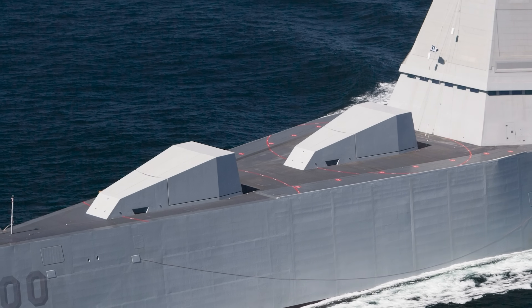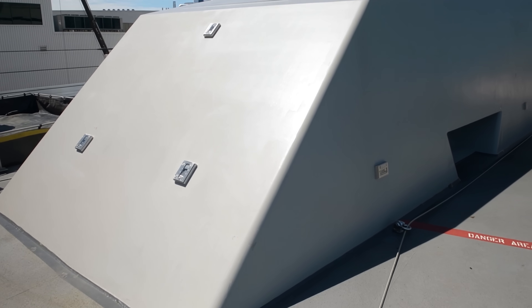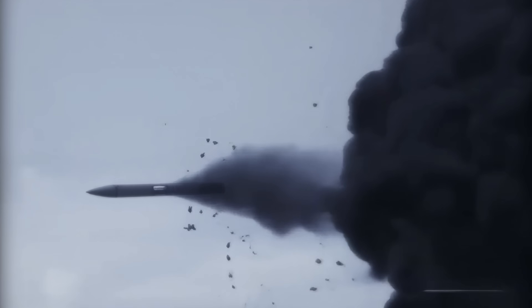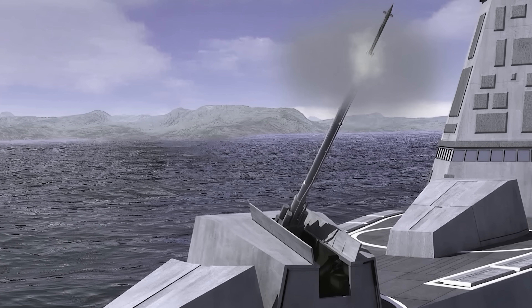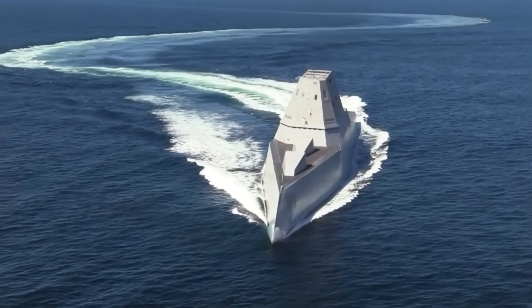Mounted forward on Zumwalt were two 155mm advanced gun systems, each designed to fire the long-range land-attack projectile. This rocket-assisted, GPS-guided shell could strike targets over 80 nautical miles away, delivering sustained and precise bombardment in support of forces ashore — hitting command posts, air defenses, or artillery batteries deep inland. Compared to cruise missiles, the LRLAP promised more shots per mission and a lower cost per target, giving the ship a way to project power far beyond the coastline without exhausting its missile magazines.